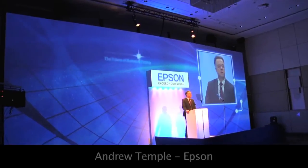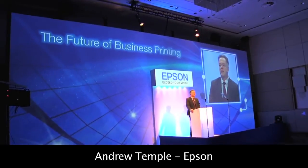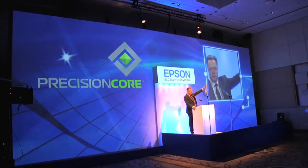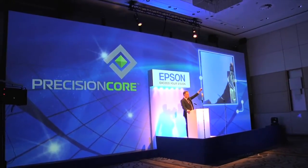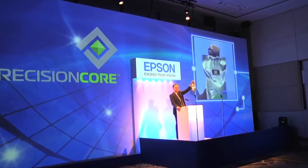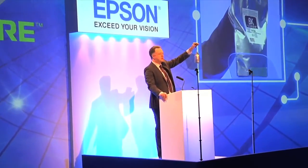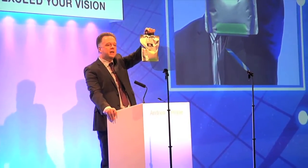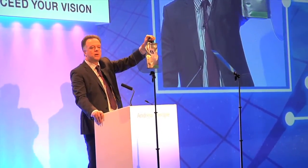It's the future of business printing. I'm proud to present the next development utilising Epson's precision core technology. It may not look much, but in fact it's a significant innovation. This is a super high-yield ink supply system that will radically transform business printing.